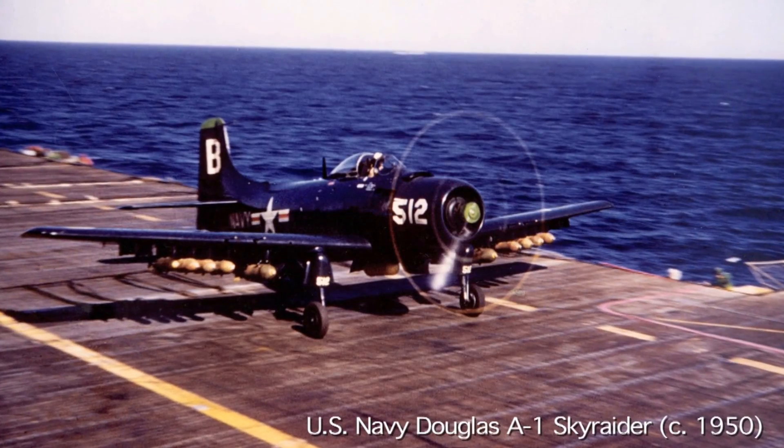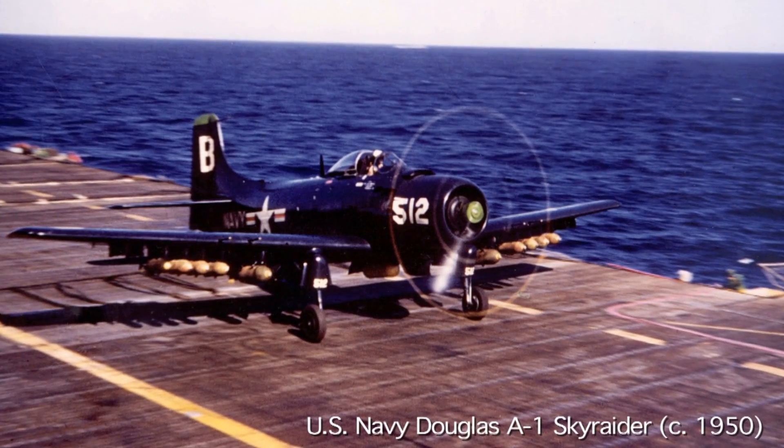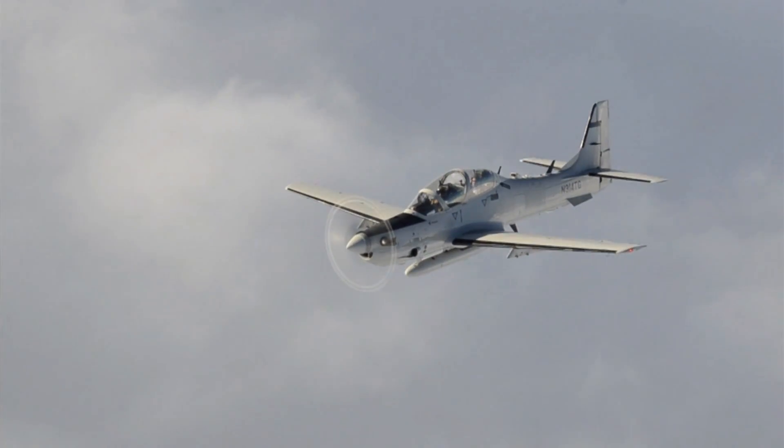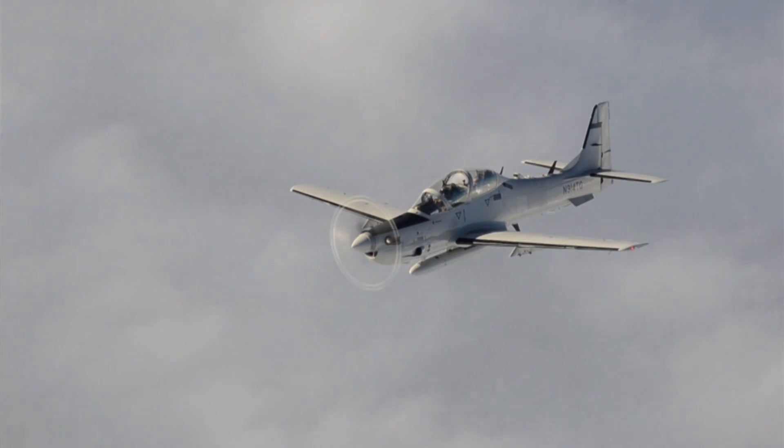The A-29 is perfect for the light air support mission — convoy escort, armed reconnaissance, light attack. It's designed for that mission from the ground up, and certainly veterans that walk by the aircraft recognize that right away. Many of them ask me if this isn't a descendant of the A-1 Sky Raider from their experience in combat in the past. But this airplane was designed for this mission from the very ground up.